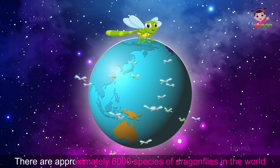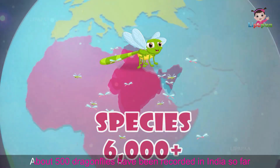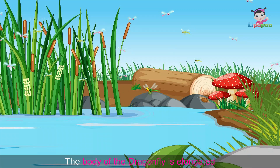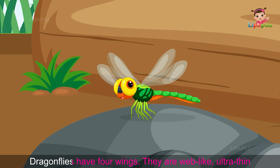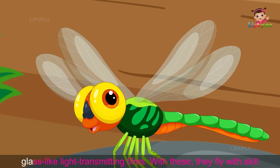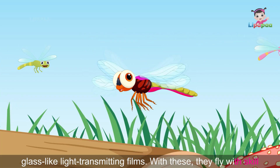There are approximately 6,000 species of dragonflies in the world, and about 500 species have been recorded in India so far. The body of the dragonfly is elongated like a thin wire of eye-catching color. Dragonflies have four wings that are web-like, ultra-thin, glass-like, and light-transmitting, and with these they fly with great skill.